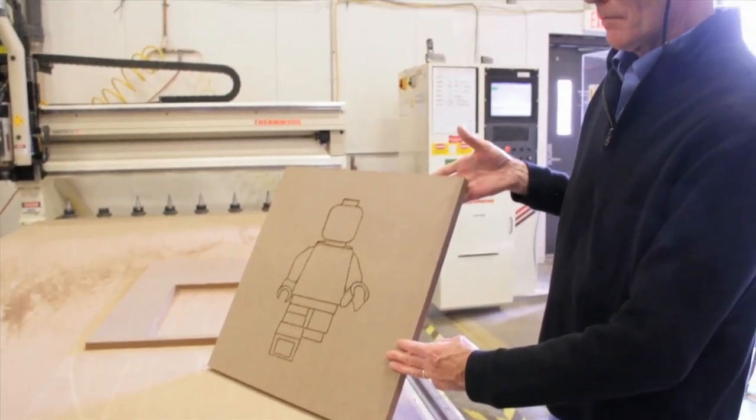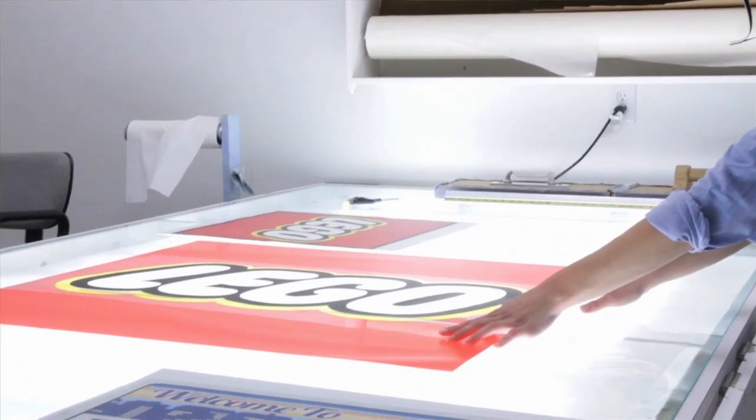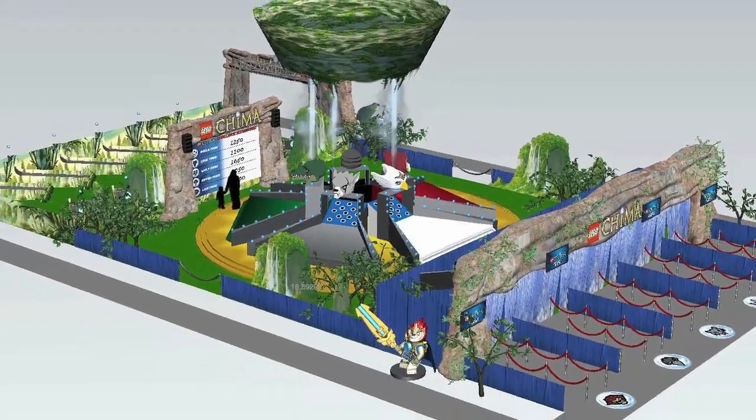I'm the representative from Create-A-Core for LEGO to handle all of their projects. I work with the entire LEGO team and in turn I work with our team to pull these great projects together. What happens is a project manager from LEGO gets in touch with us and lets us know that they want to build a new booth based on a concept that a LEGO designer came up with, such as Chima, Star Wars, or Friends.